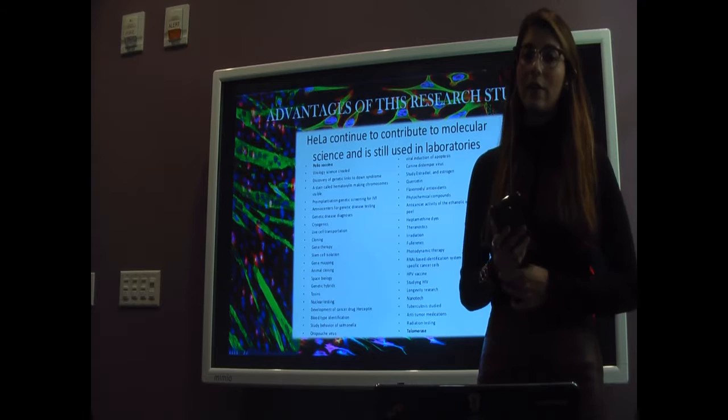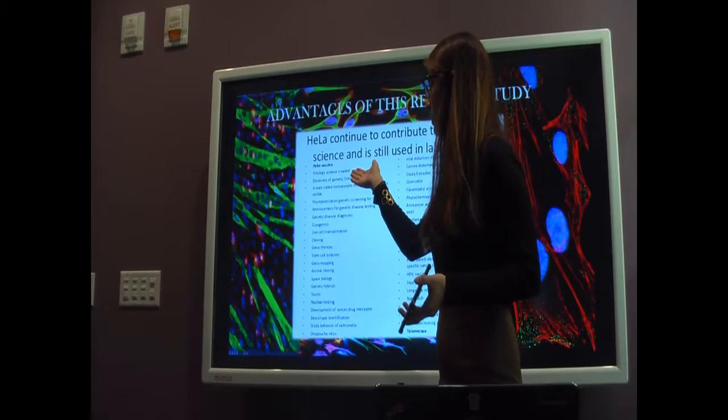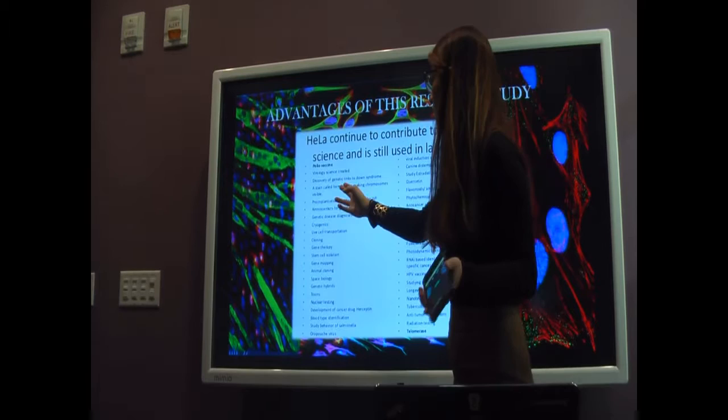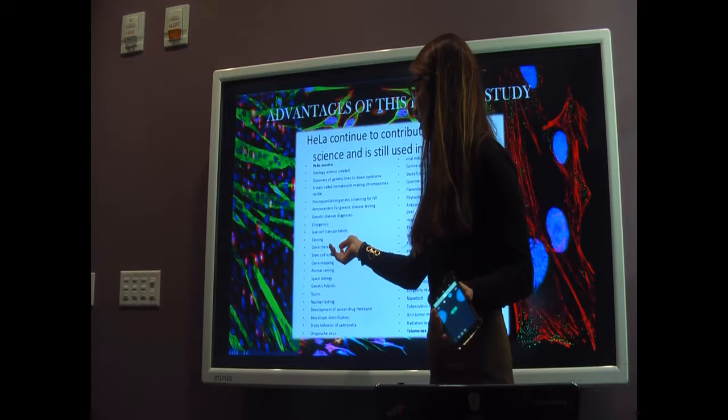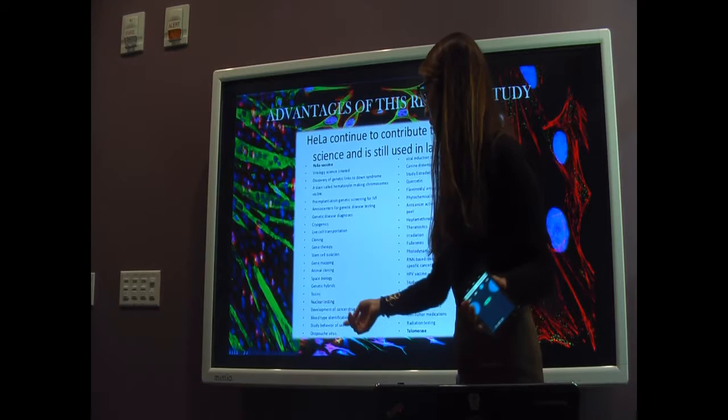The vaccine would eradicate and completely decrease all cases to almost zero. Since the polio vaccine, HeLa cells have been used for numerous advances in biology and medicinal research, including: the discovery of genetic links to Down syndrome, hematoxylin staining to make chromosomes visible, gene therapy, stem cell isolation, cloning, cryogenetics, toxin research, the development of the cancer drug Herceptin, blood type identification, and many others.